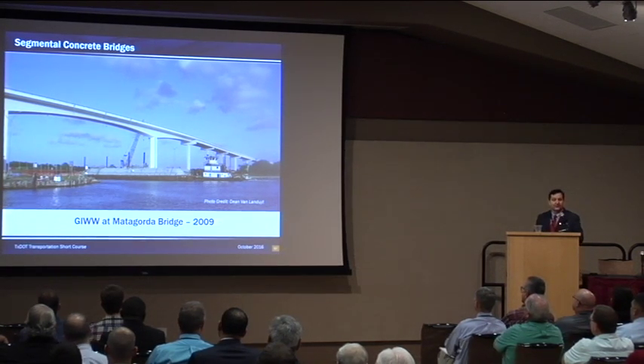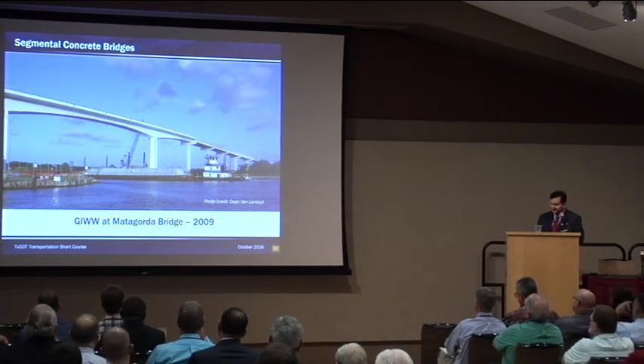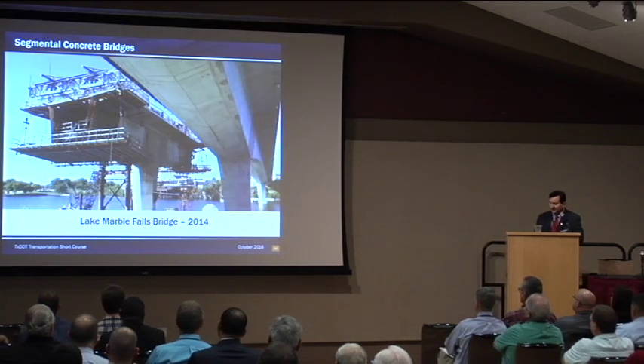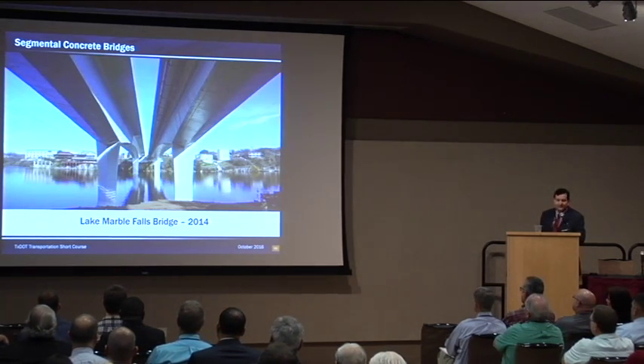Segmental bridges were developed in order to span the Gulf Intracoastal Waterway. Here's another example: the Matagorda Bridge, built to replace an old swing bridge and opened in 2009. The old swing bridge was dismantled very efficiently and quickly, saving TxDOT an enormous amount of money in operational costs. More recently, TxDOT built twin segmental bridges on US 281 over Lake Marble Falls. The northbound opened to traffic in 2012, followed by the southbound in 2014. Segmental bridges can be some of the most graceful architectural bridges we ever build, and this is probably one of my favorites.